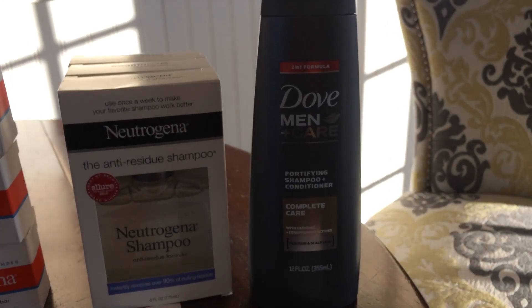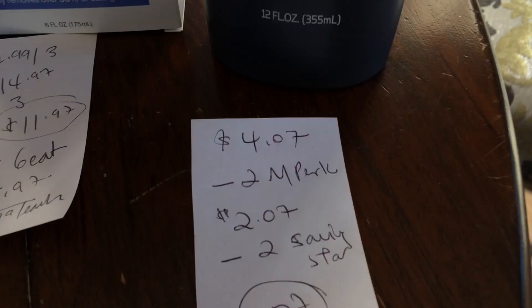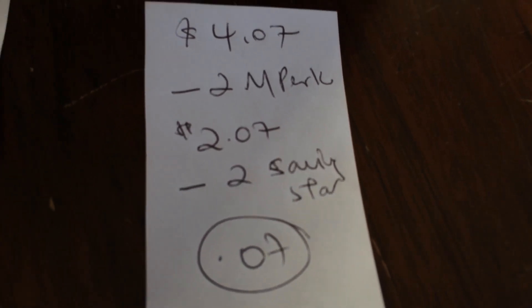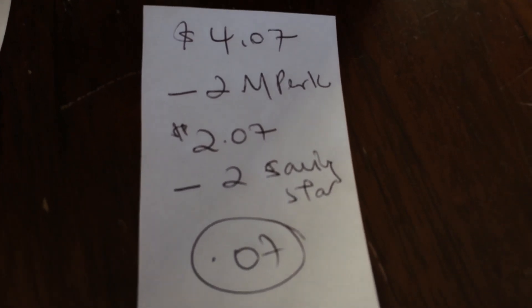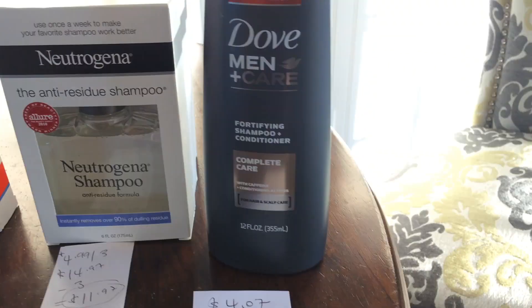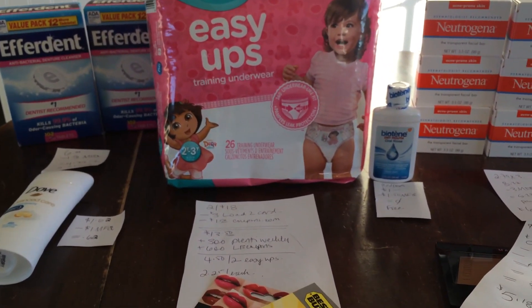The last little deal is this Men's Dove shampoo. Sorry again about the lighting. There's a $2 Ibotta in your account. It was $4.07 minus the $2, so $2.07. And there's a $2 rebate on SavingStar making it $0.07 — not a bad price point. That's it for now, guys. I will see you in my next video. Bye!